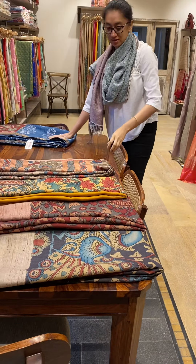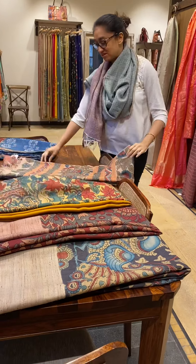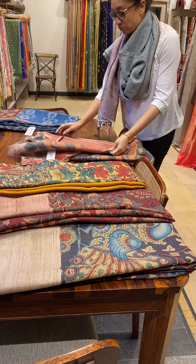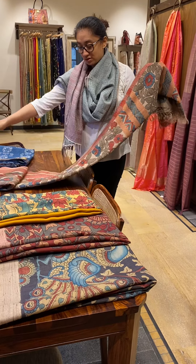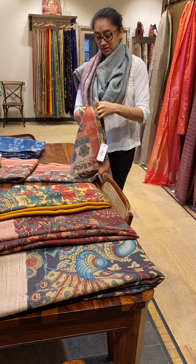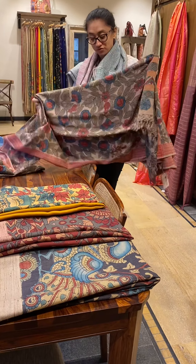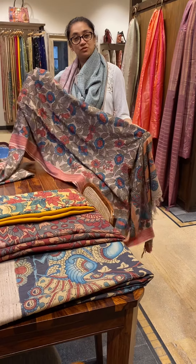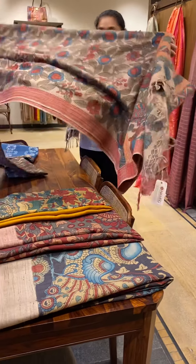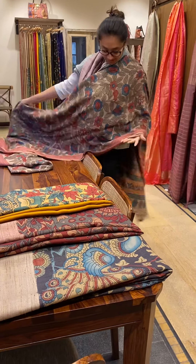These two are cottons. Now we go to our silks — these are Tassar silks. This has a nice woven border, and on a beige body you won't feel that it is a Tassar because it is really soft. The entire saree is done with natural dye — it's a beautiful piece.